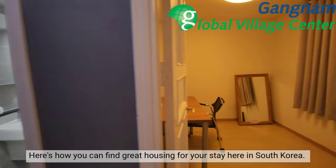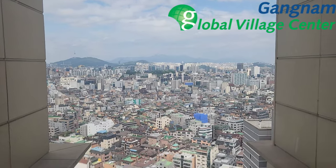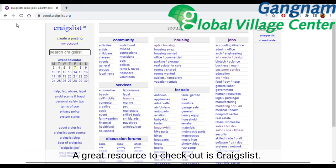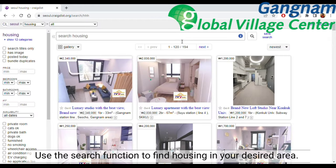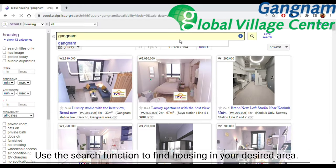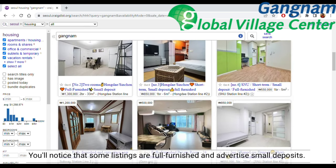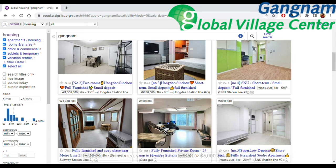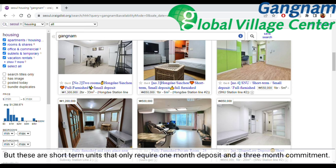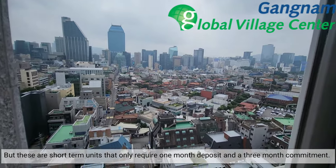Here's how you can find great housing for your stay here in South Korea. A great resource to check out is Craigslist. Use the search function to find housing in your desired area. You'll notice that some listings are fully furnished and advertise small deposits. That's because in Korea you normally have to put a deposit of five to thirty thousand dollars, but these are short-term units that only require one month's deposit and a three-month commitment.